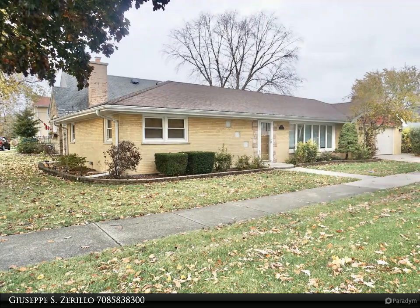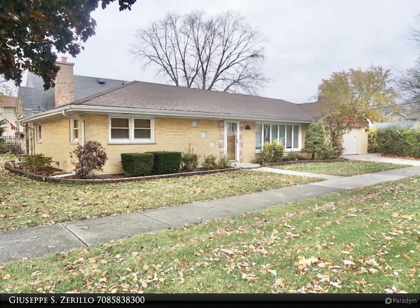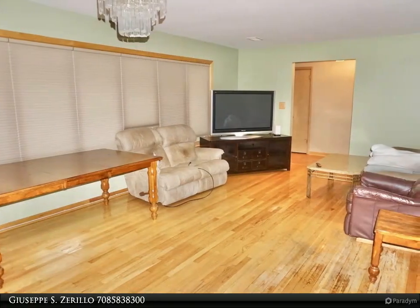This Zerolo Realty Property Video is presented by Giuseppe S. Zerolo. This Park Ridge corner lot property features a solid brick ranch with an attached garage.